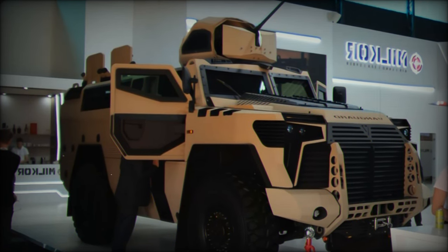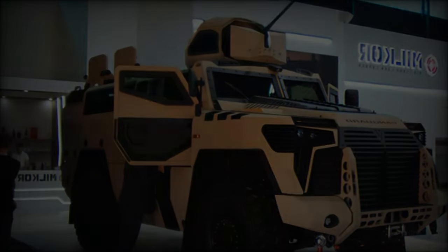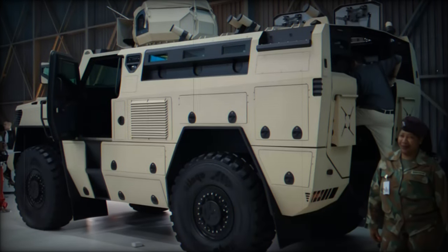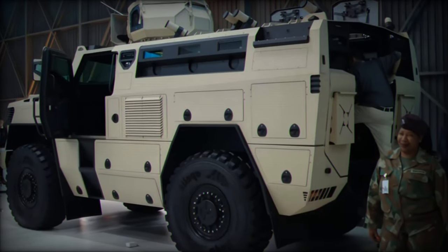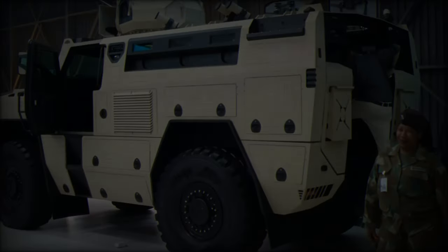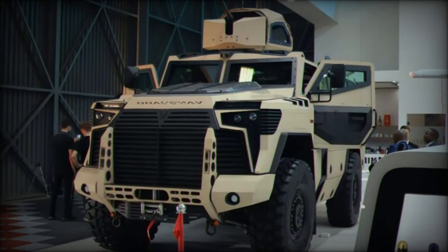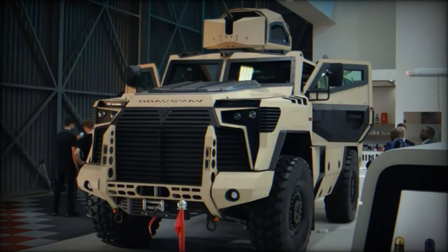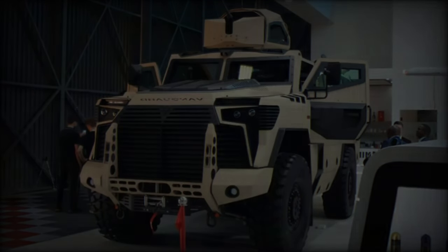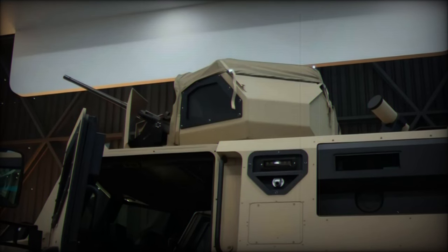Powered by a robust 336 kW (450 hp) engine, the Vanguard can navigate harsh environments with ease. It boasts an impressive ability to ford water up to 500 mm deep and tackle gradients as steep as 60%, as well as side slopes up to 35%. Its approach angle of 31 degrees and departure angle of 45 degrees make it ideal for rough off-road terrain, setting it apart from many of its competitors.